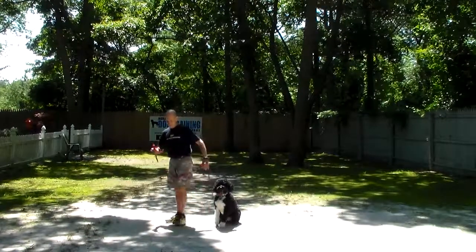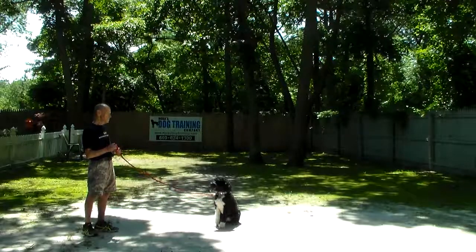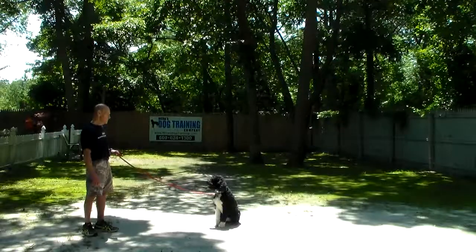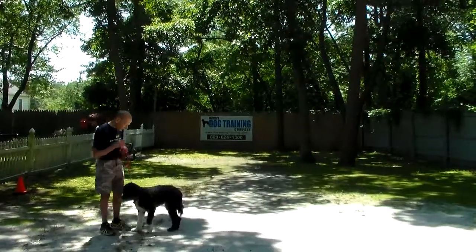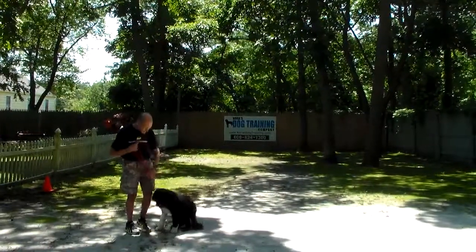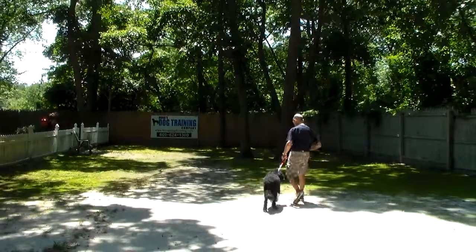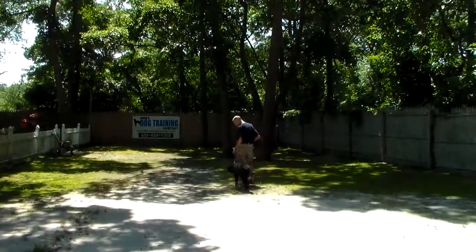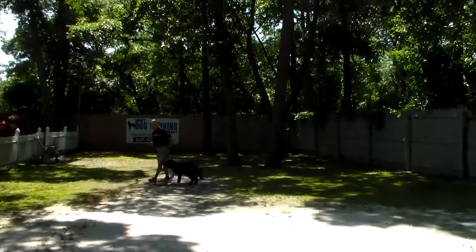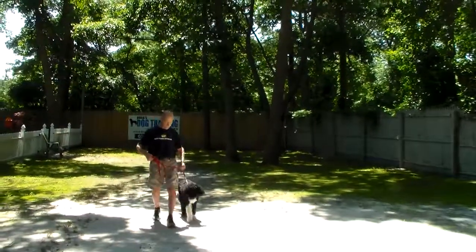Fred leaves her in another sit-stay, turns to face her, then calls her in. She's supposed to sit and then they go back to heel. When you're walking through an airport you have to have a dog that's well under control — you can't have a dog that's dragging you while you have luggage and everything else. She has to be walking nicely next to you, and that's why this heeling is so important.